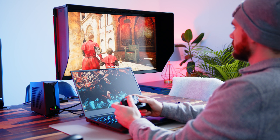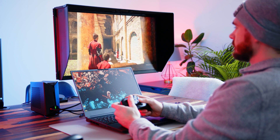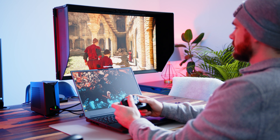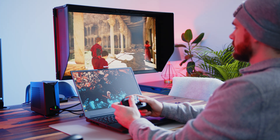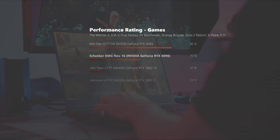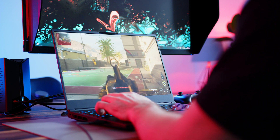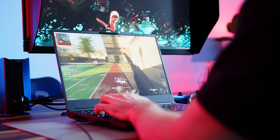Before we get into individual gaming benchmarks at different resolutions, let's compare the 4090 against the competition. In our standard baseline benchmark suite, the Neo 16 sits very comfortably at the top, only barely below the new MSI Titan GT77. In general, the new CPU and GPU combo can score up to 50% more performance compared to what was available last year.